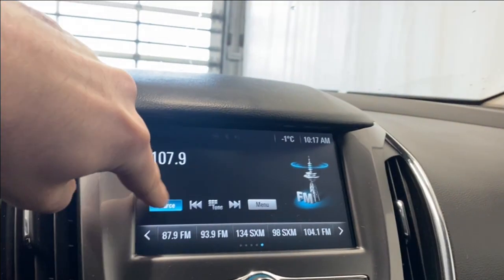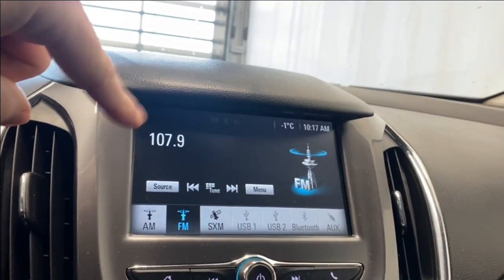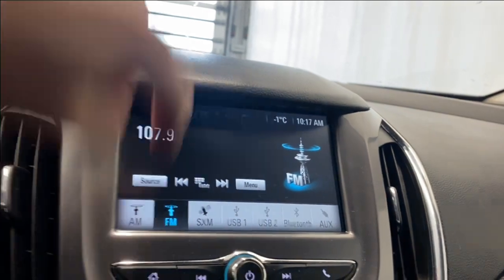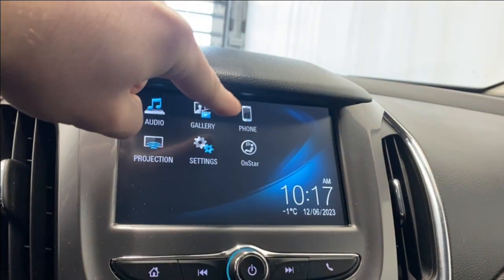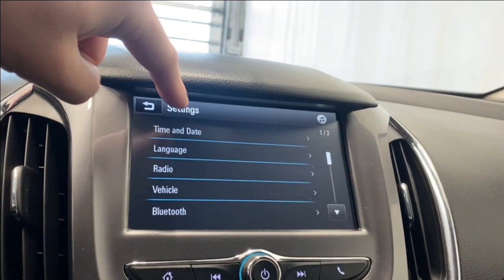Coming over to the infotainment system, in the source list we have AM, FM, SiriusXM, USB, Bluetooth, and auxiliary. Your projection for Apple CarPlay and Android Auto is here as well. You have your OnStar services — if you want to click the phone, it's in that tab right there.